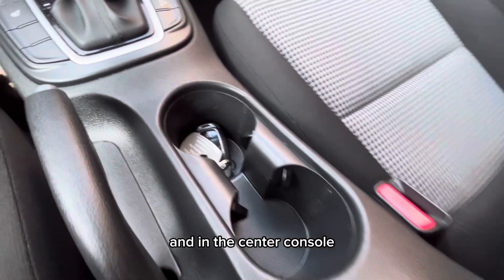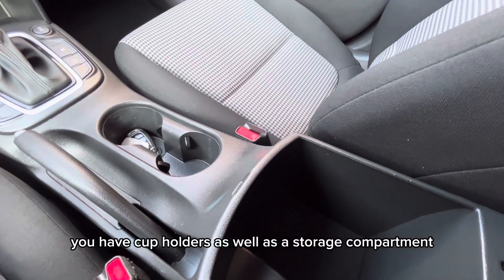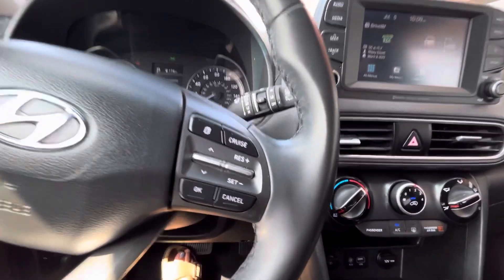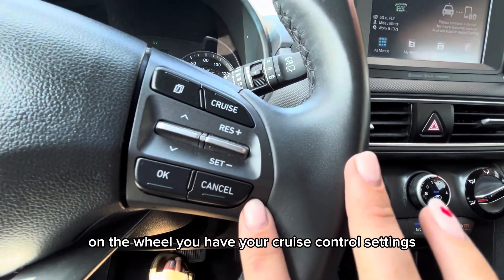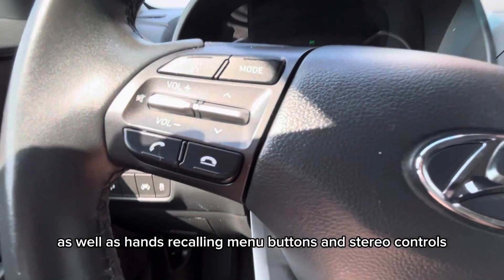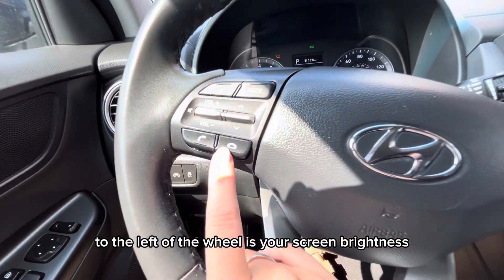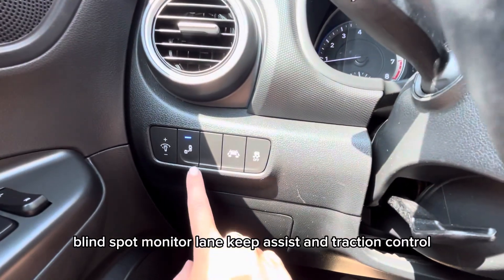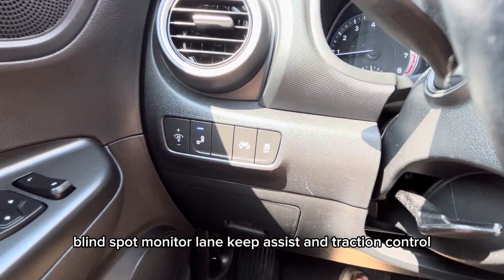In the center console you have cup holders as well as a storage compartment. On the wheel you have your cruise control settings, as well as hands-free calling, menu buttons, and stereo controls. To the left of the wheel is your screen brightness, blind spot monitor, lane keep assist, and traction control.